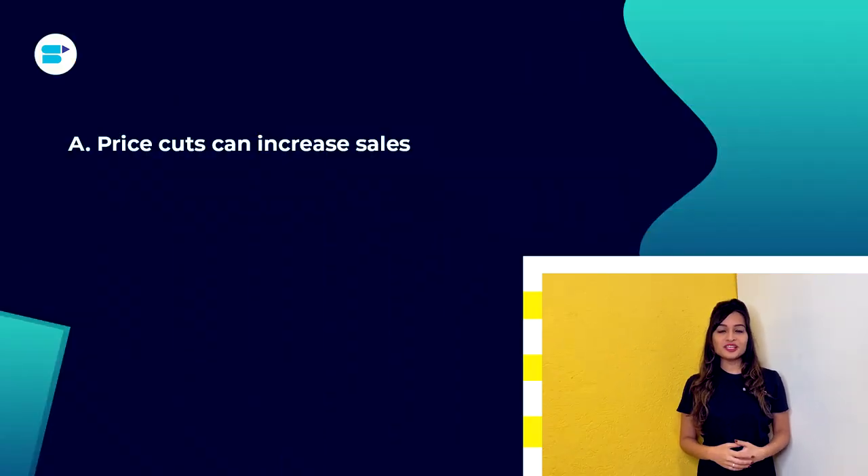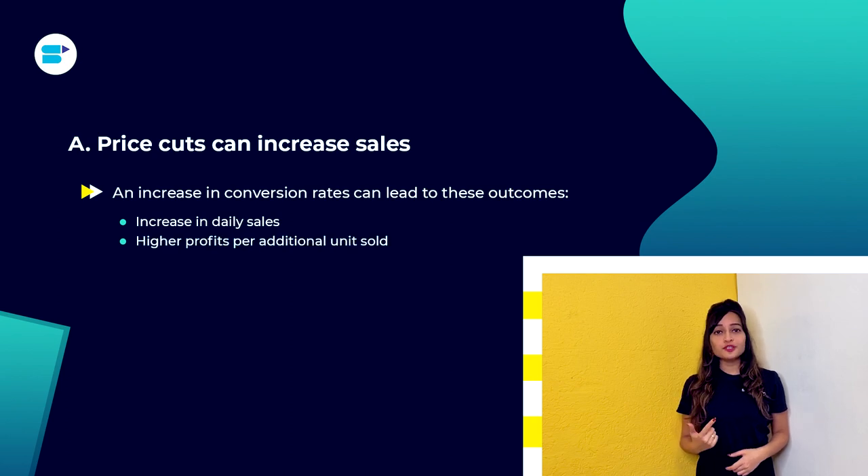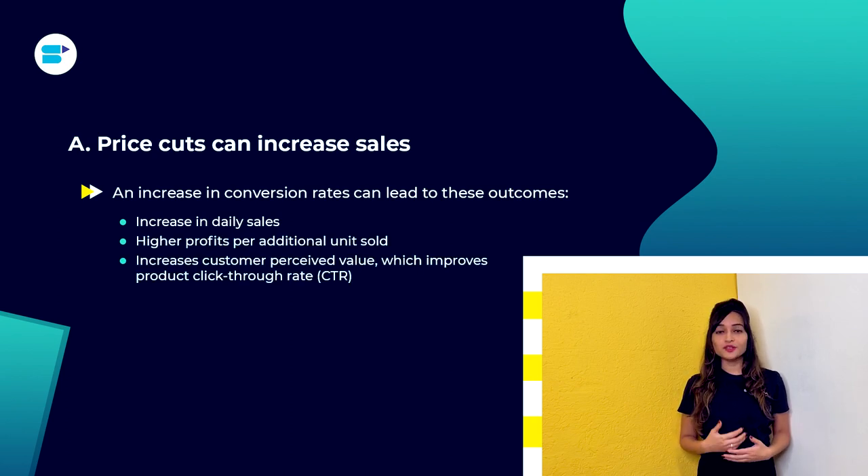Determining the proper pricing for your goods is a challenge because the price of your product determines your revenue. First, price cuts and increased sales: minor price changes can result in greater conversion rates and more sales. An increase in conversion rates can lead to an increase in daily sales, higher profits per additional units sold, and increases customer perceived value which improves product click-through rate.